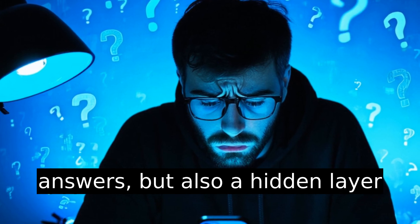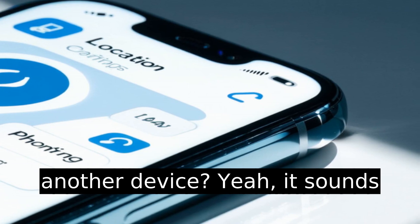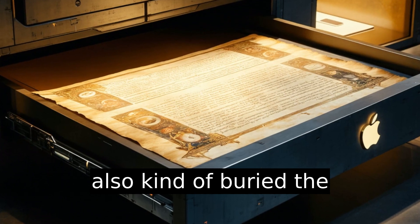Some questions have simple answers, but also a hidden layer of chaos baked into them. Changing your iPhone location to another device? Yeah, it sounds easy, but Apple made this way harder than it needs to be. And also kind of buried the instructions.